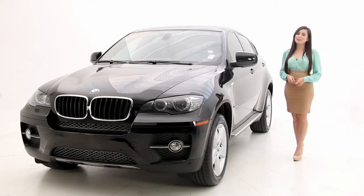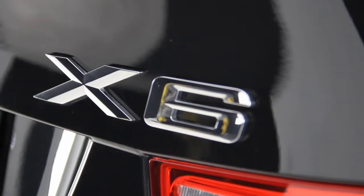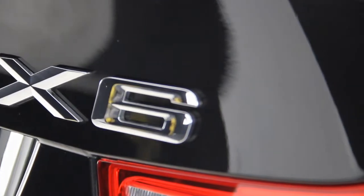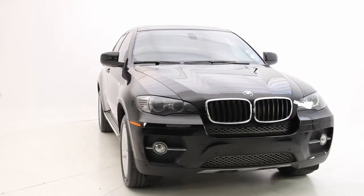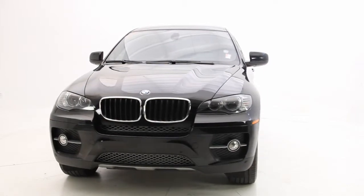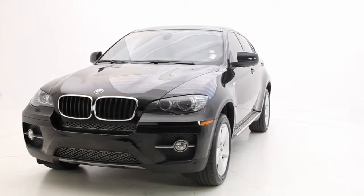Hello friends, Andrea here with Florida Fine Cars. You're looking at the 2011 BMW X6 35i. It's definitely eye-catching with its coupe-like style approach and has a perfect combination of communicative steering and power with its inline-six producing 300 horsepower.